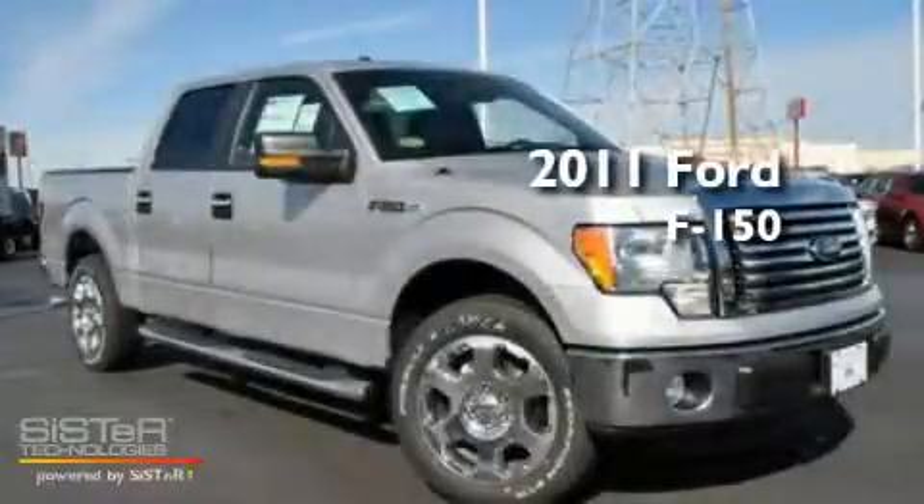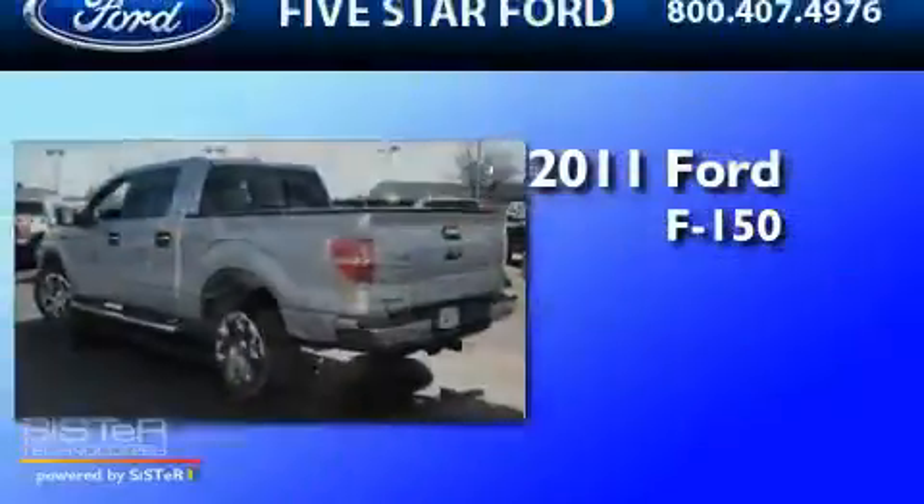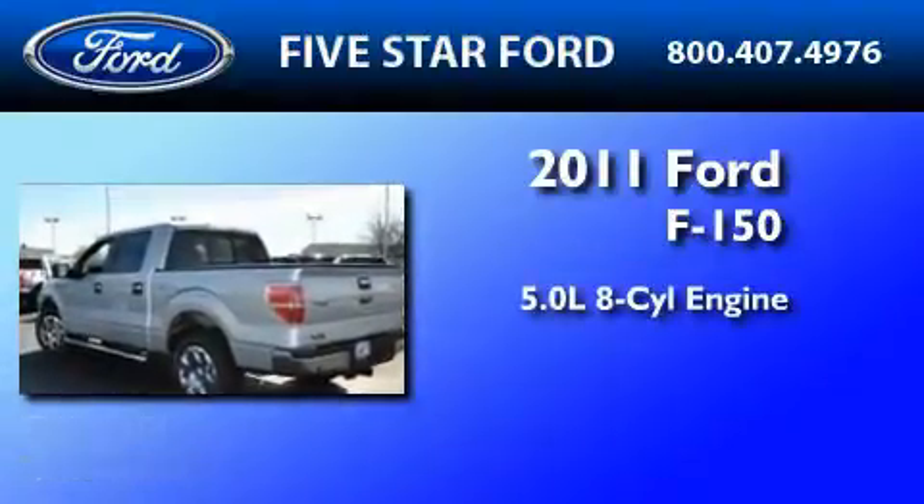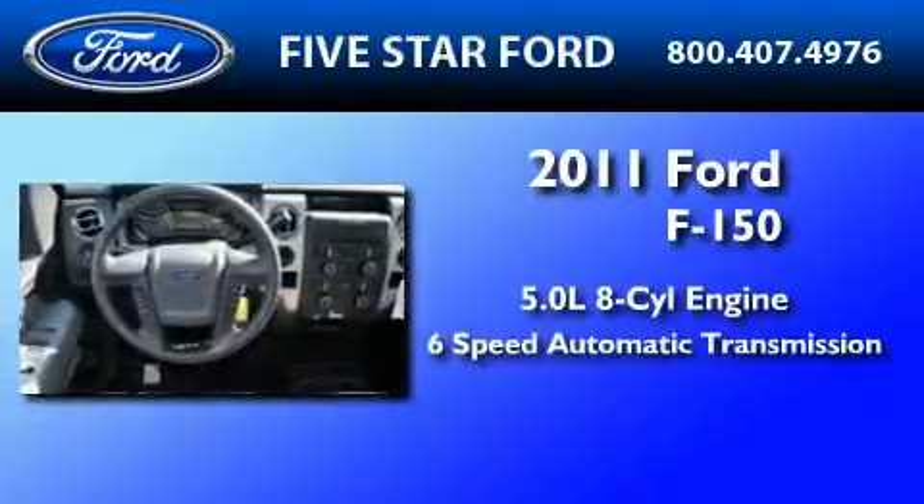This is a brand new 2011 Ford F-150. It features a 5.0 liter 8-cylinder engine and a 6-speed automatic transmission.